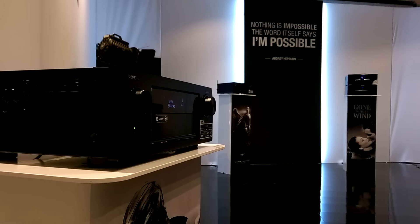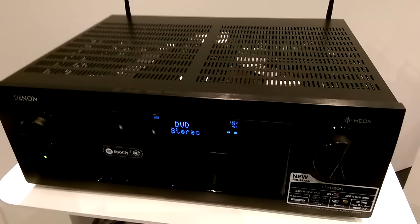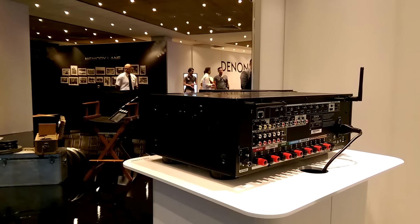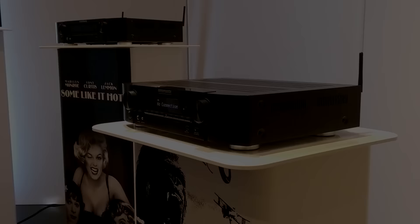The big news though is the integration of HEOS multi-room technology into AV receivers. The first to offer HEOS is the 9-channel X4300. The one to watch though is the X6300 — it wasn't at the show, but it's an 11-channel monster with HEOS and the kitchen sink thrown in.